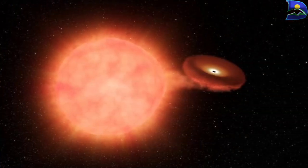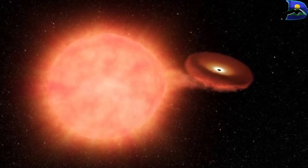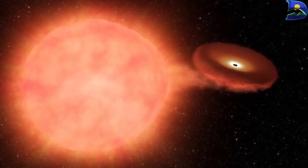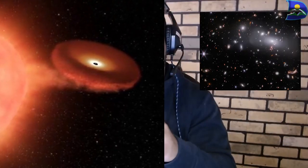This supernova in this particular cluster was first detected by the Hubble Space Telescope, and it is classified as a Type 1a supernova. A Type 1a supernova occurs when a white dwarf explodes after gaining a large amount of mass from another star. This produces a really bright event, which is definitely a point of interest for astronomers.